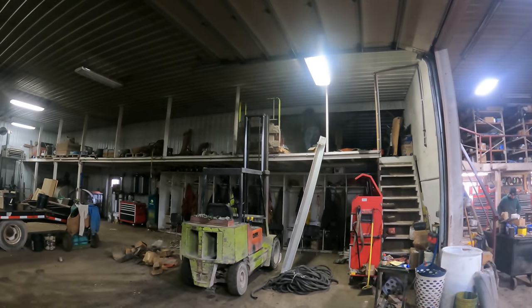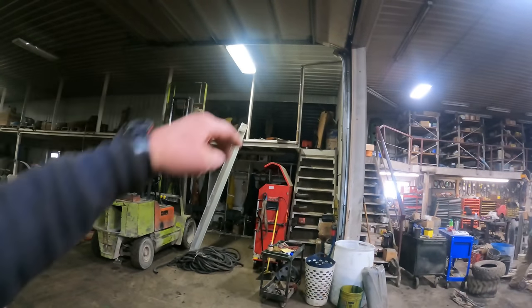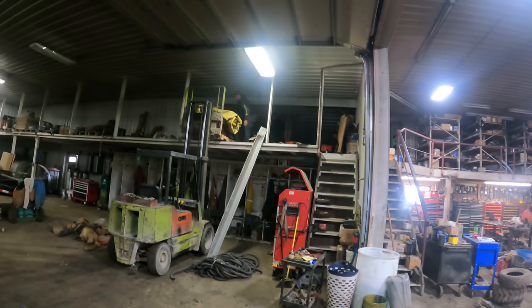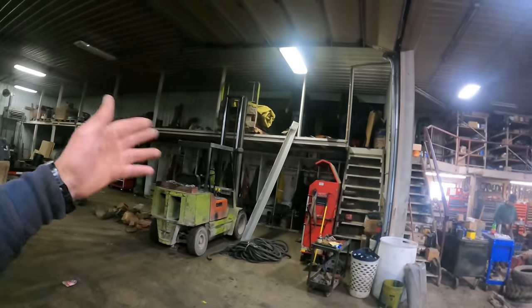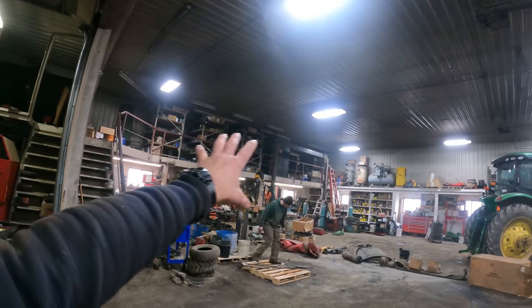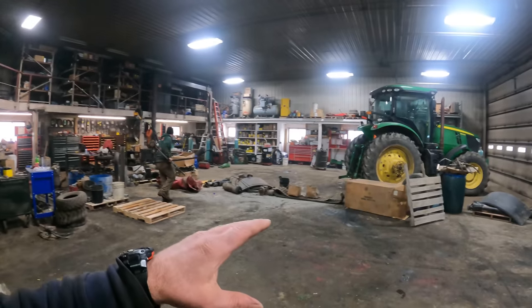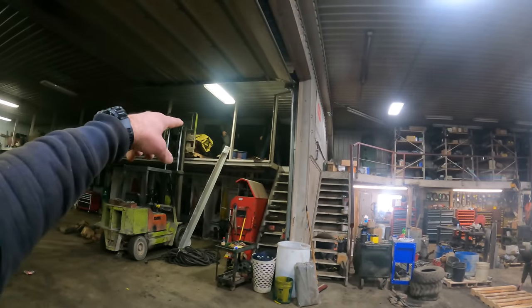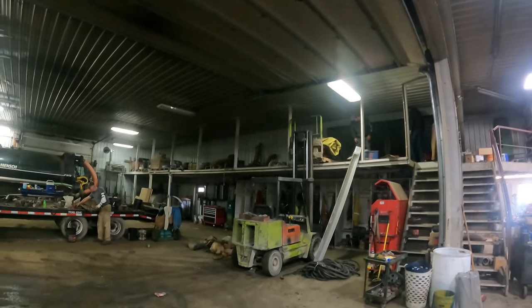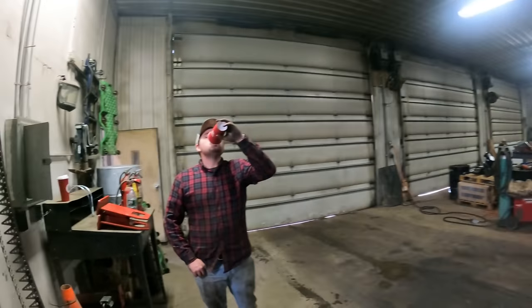We have put too much stuff up there and we've decided to clean it out. There's an area that goes in above the office, so we're bringing everything down from that whole area, tearing all that down. Everything that's on the floor here was up on that mezzanine. It's a wonder that it hadn't come down.